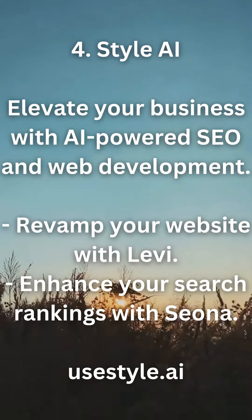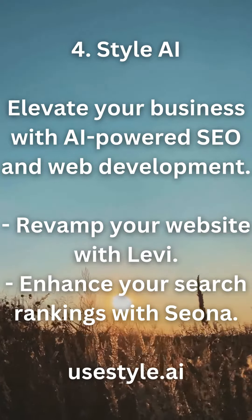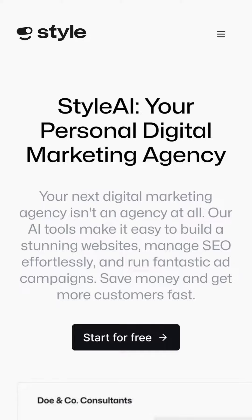4. Style AI — elevate your business with AI-powered SEO and web development. Revamp your website with Levi, and enhance your search rankings with Siona. usestyle.ai.